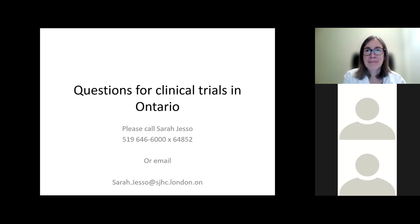That is all the questions in the Q&A chat box. Feel free to type in any remaining questions. If anyone does have questions after, you can always email them to us and we can pass them on to Dr. Finger.